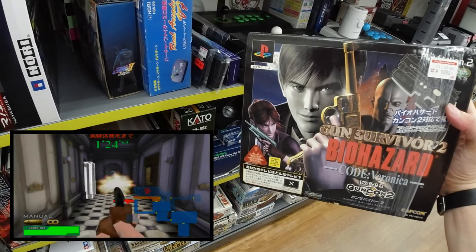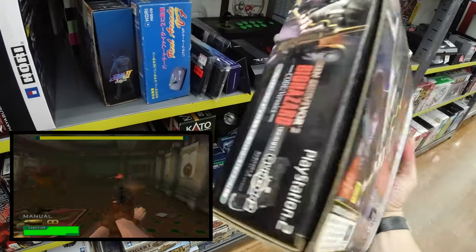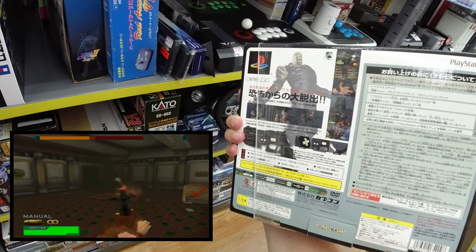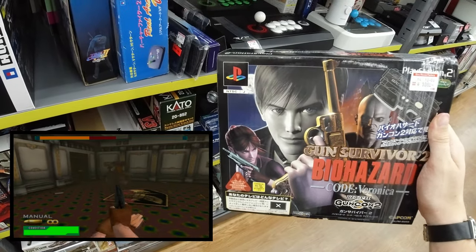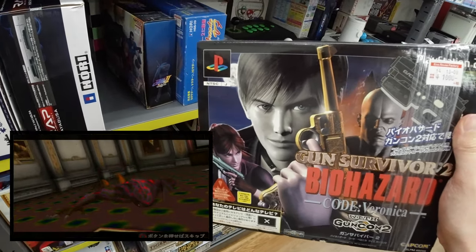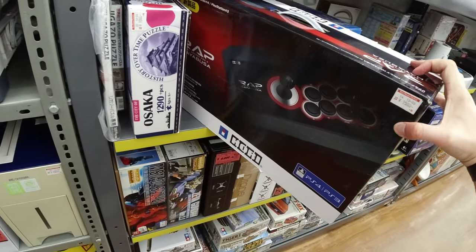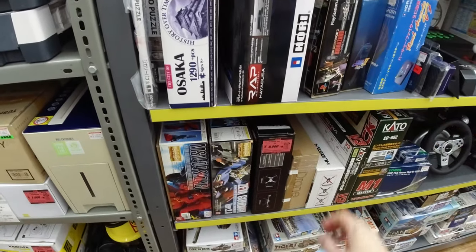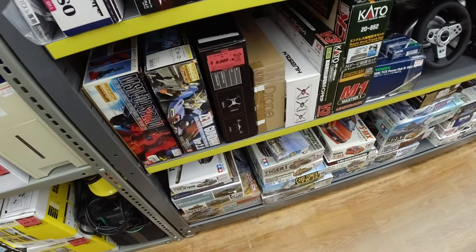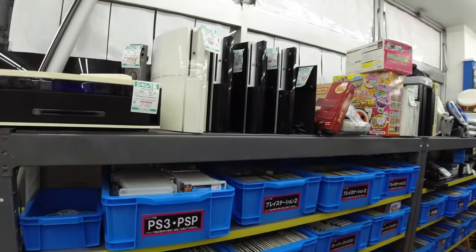Gun Survivor — Resident Evil. Never played this game, always wanted to play it. Code Veronica — gotta get on this someday. Resident Evil has to be one of my favorite Capcom series. I definitely recommend anyone to play the latest Resident Evil 2 remake — it was fantastic as well. More arcade sticks from Hori. And here we have something from Gundam Wing — Japanese stuff.